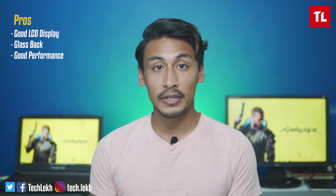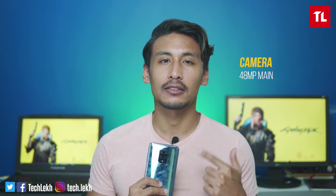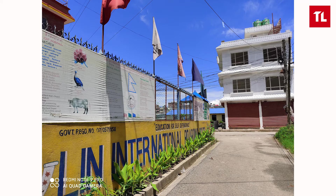Looking at the camera system, you can see it is a quad camera setup. The main sensor is a 48MP Samsung GM2 sensor, the same one used in the Samsung Galaxy M21. The image quality and dynamic range are great.